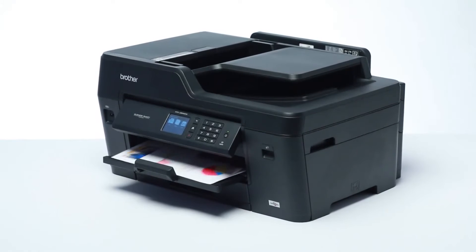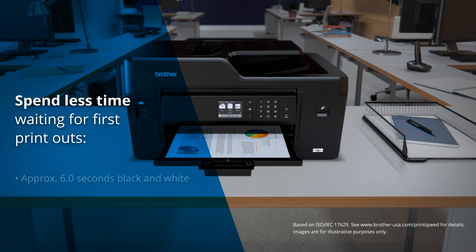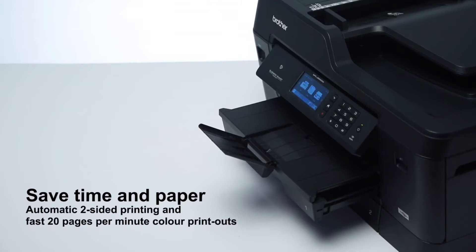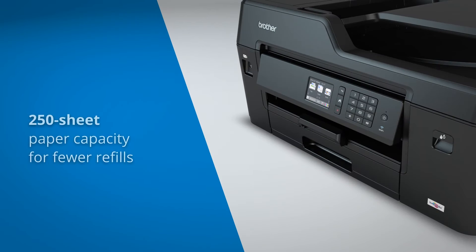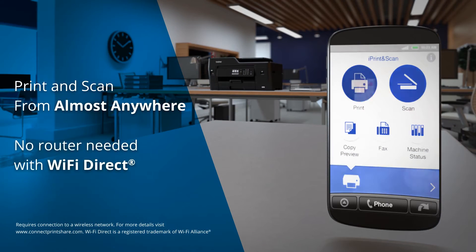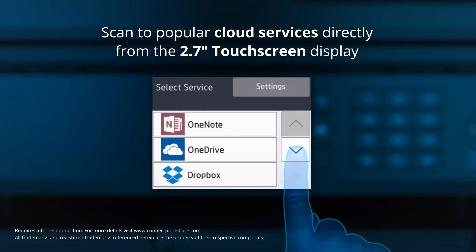Brother's printers are a symbol of printing efficiency, and the MFC-J6530DW is not an exception. This excellent printer can print at a speed of 22 pages per minute when printing black documents, and 20 pages per minute for color printing. The printer's efficiency increases because of the spacious paper input tray that can hold 250 sheets. It is well compatible with Windows 10, Linux and Mac OS, and setting up the printer is super easy. The printer can be connected to the computer, tablet and mobile phone using wired and wireless connection.